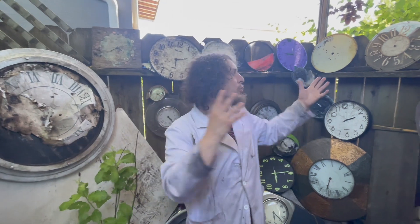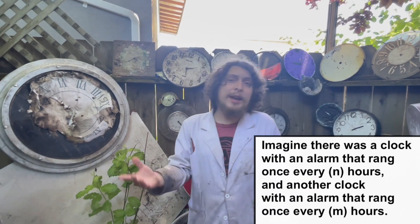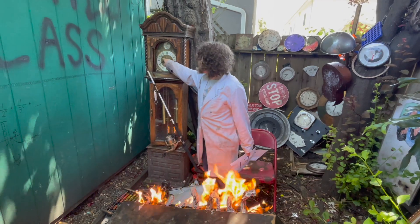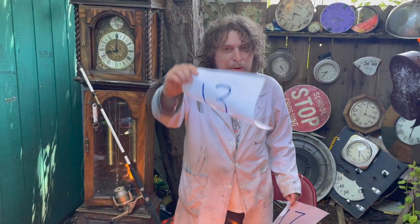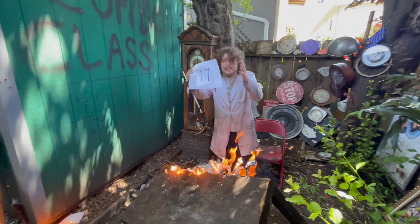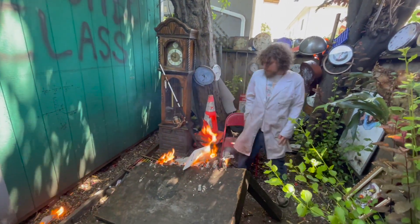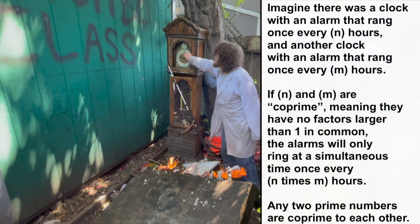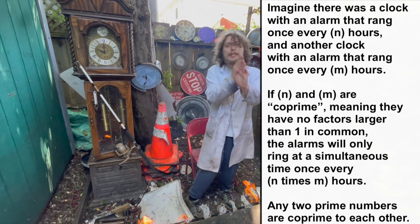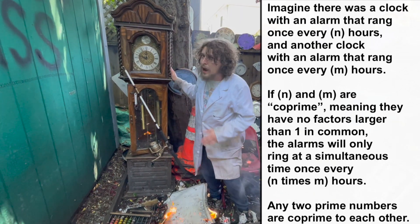All of these clocks have 12 hours, but let's say we had alternate clocks with different amounts of hours, yet still progressing at the same speed. Imagine a clock that ran 13 different hours in total and another that ran 17 different hours total. These two clocks would only overlap once every 13 times 17 hours, due to 13 and 17 being primes. So if these cycles started at the same time, they would only overlap again 221 hours later.